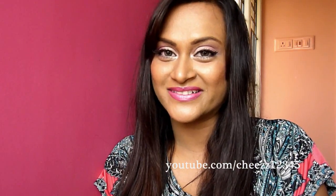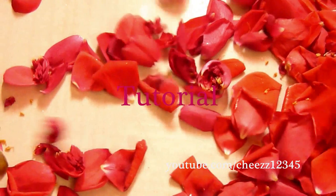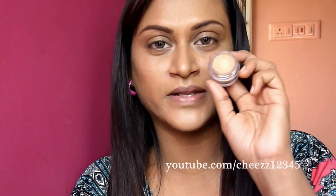Hope you guys like the tutorial. As usual, I am going to start with my NYX eyeshadow based on skin tone, and I am going to apply this all over my eyes — my upper and lower lid.